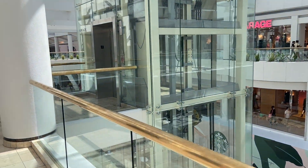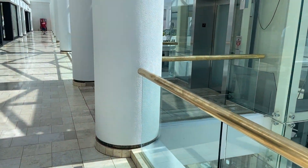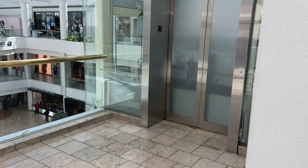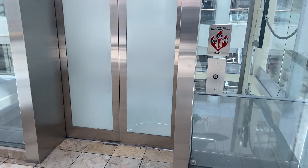There it is! The second floor of the elevator. This is the elevator at Scottsdale Fashion Square Mall in Scottsdale, Arizona. And these are Kone elevators.